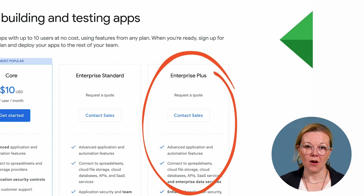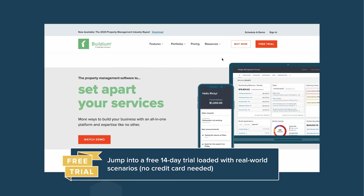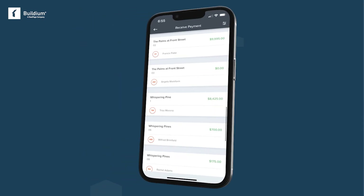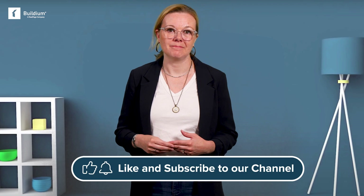The enterprise plus plan also requires a quote and adds on enterprise data services and more governance controls. As you can see, there are plenty of options for property inspection software. The trick is to find the right one for where you are today and where you'll be tomorrow. If you want to leave the door open for future growth and the automation of other management tasks, inspection software that also covers all your property management bases in one package is a smart choice. At Buildium, we offer a free 14-day trial with no credit card required — you can see for yourself risk-free how Buildium's inspection tools and wide selection of other leasing features can benefit your business. To learn more or to get more tips and tools on property management, check out our other videos and don't forget to subscribe.